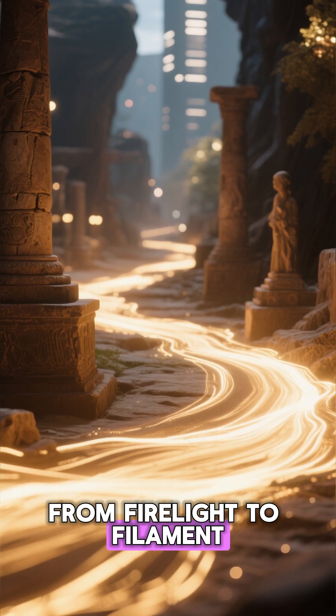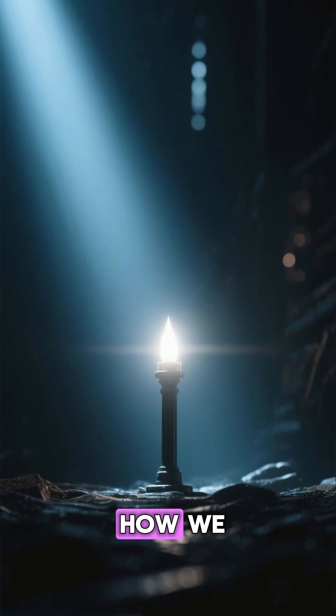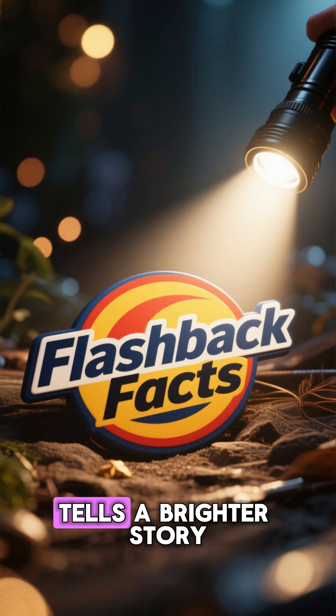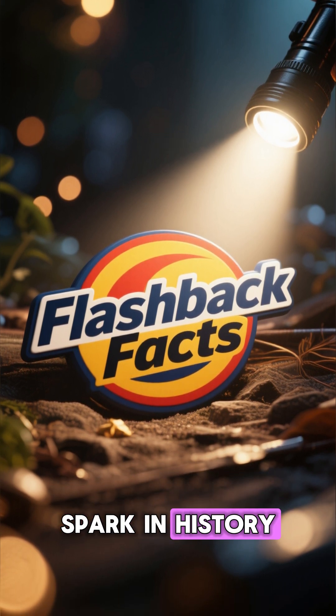From firelight to filament — because the story of light is really the story of how we refuse to live in the dark. This is Flashback Facts, where every spark in history tells a brighter story.